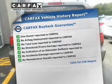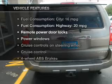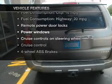Reduce your buying risk with the included Carfax Vehicle History Report. And with these notable features, you won't want to miss out on the opportunity to own this amazing ride.